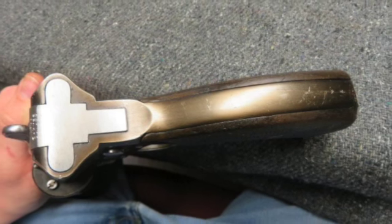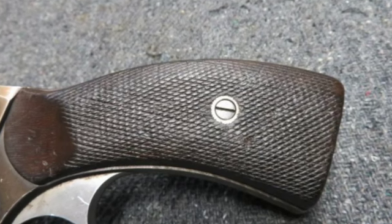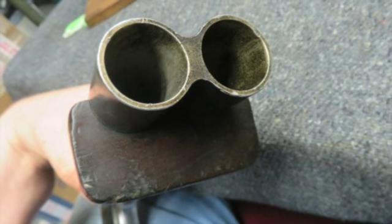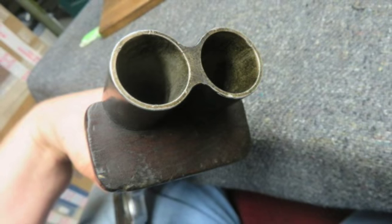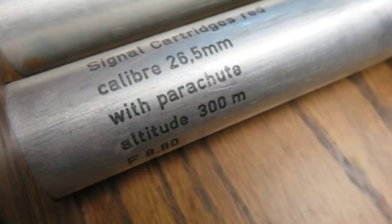It comes with a custom wood rest and five 1980s West German flares. This is a hard-to-find Craig's Marine Double Barrel Flare gun that would make a fine addition to a collection. Don't forget to hit the subscribe button so you don't miss out on any upcoming auctions.